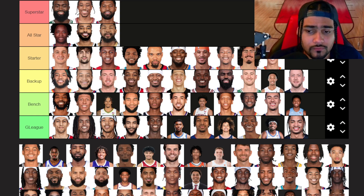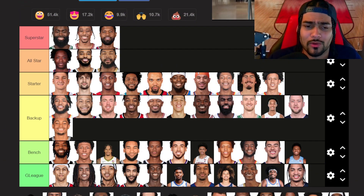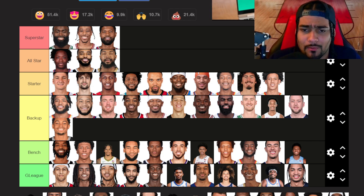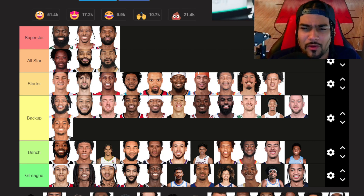Keldon Johnson — backup tier. It was just a weird year for him last year — he lost his job as a starter and now he's coming off the bench. I don't really know what's going to happen. Is he going to be around in San Antonio? Is he going to get traded? He's probably not going to be a starter because now they have Harrison Barnes, Jeremy Sochan, and Stephon Castle is there too. I don't really know what Keldon Johnson's fit is with this team. I think he might get traded at some point soon.